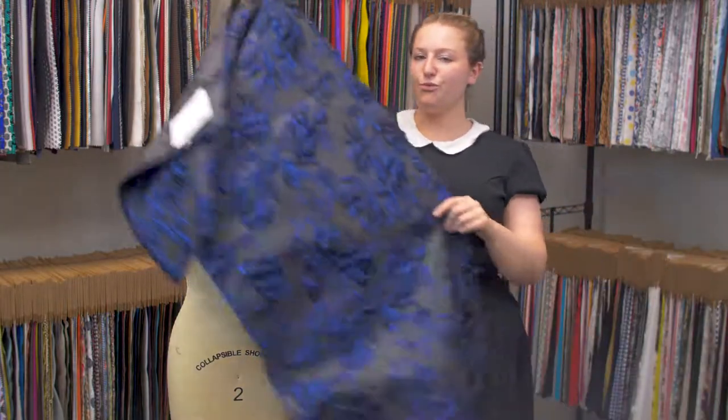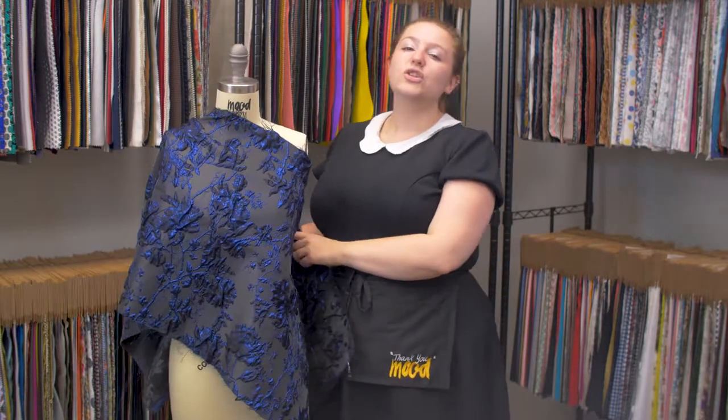I think this fabric would be really funky as a couture short suit with, like, flared shorts and a nice fitted blazer.